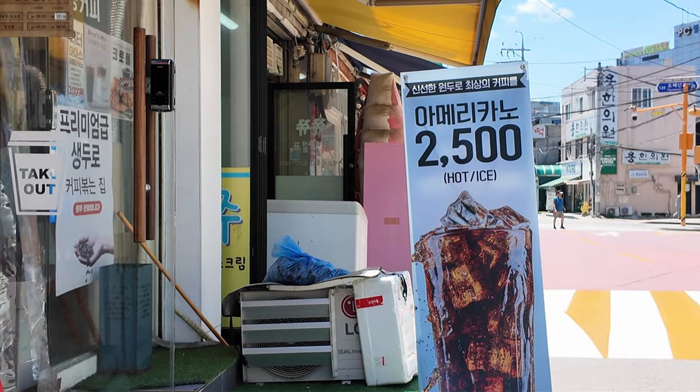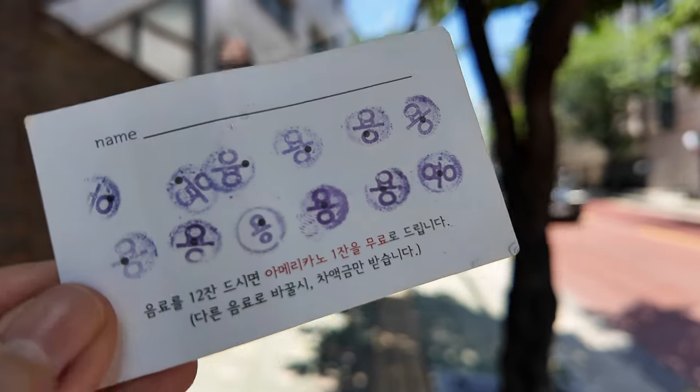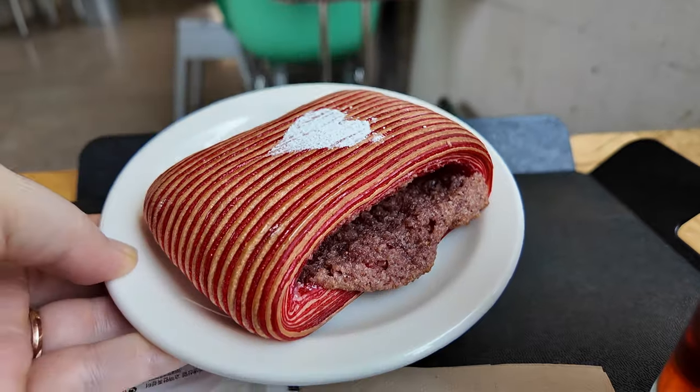Beyond set expenses, there are things I want or end up needing unexpectedly. Coffee is something I buy every day — on work days I get the cheap option at just $1.10. In Korea there are so many affordable coffee brands, and if you buy 10 you get one free. By the end of the month I spend around $20 just on daily work coffee, but factoring in nicer cafe runs too, I spent a total of $33 on coffee this month.